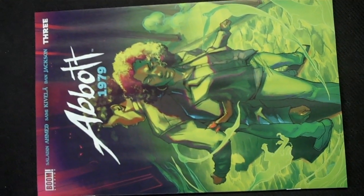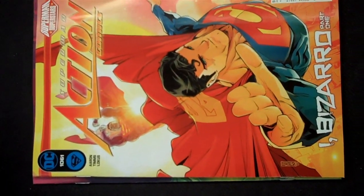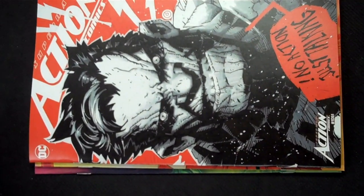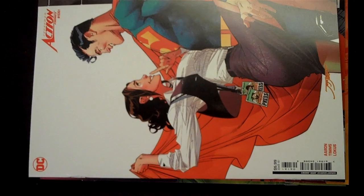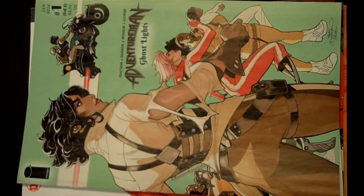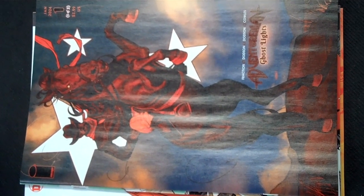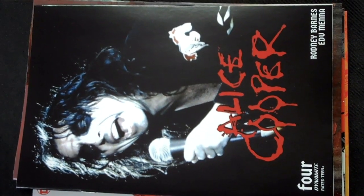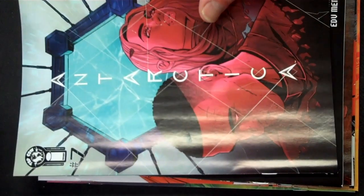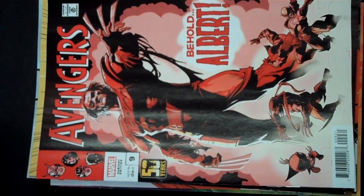Let's get down to the comics because that's why we're all here today. In this week from Boom is issue 3 of Abbott 1979. DC brings Action Comics issue 1051, and there's your Bizarro variant cover and yet another variant cover. From Image Publishing we have issue 1 of 2 scheduled for Adventure Man Ghost Lights from Matt Fraction, and there's your variant cover for that. And then from Dynamite, issue 4 of Alice Cooper and there is your photo variant. From Image Publishing, issue 7 of Antarctica. From Marvel we have issue 9 of The Avengers, and there's your great retro variant cover.